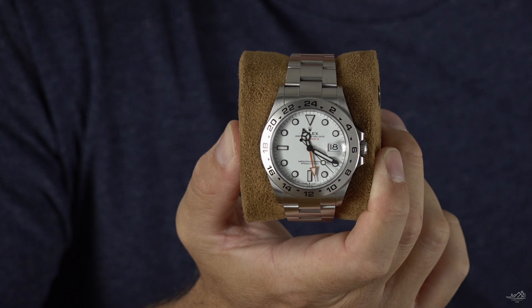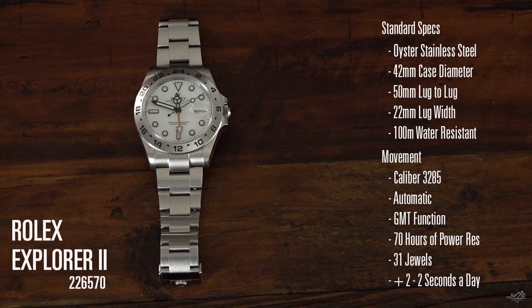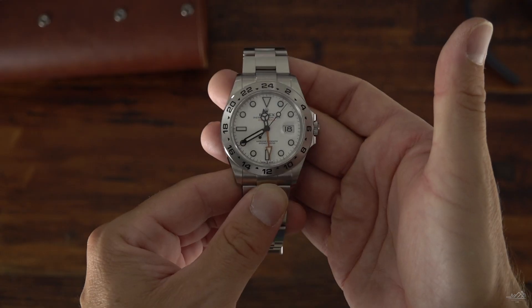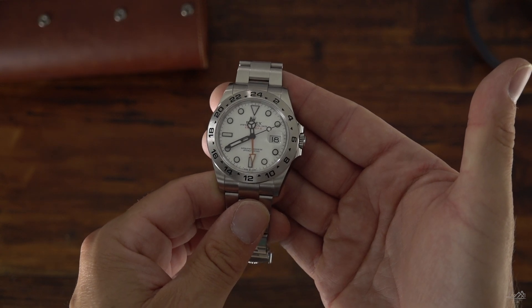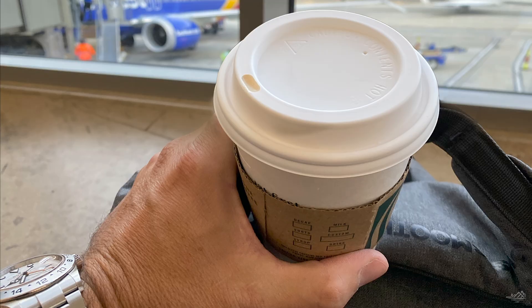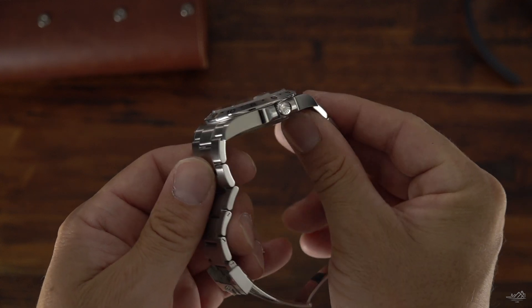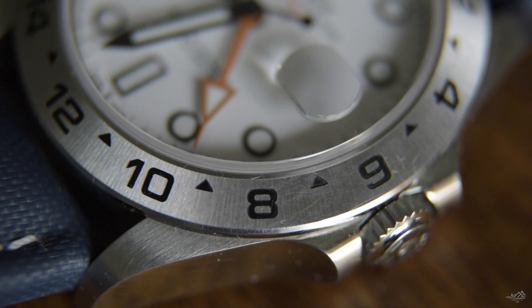Next up is my Rolex Explorer II, and this is pretty much my daily wearer — seven out of ten times I usually go for this watch. This was my first Rolex purchase, probably a little over a year and a half ago, and I just truly love this watch. The orange GMT hand with the orange text — it's just gorgeous. It's certainly helpful as a GMT because I travel so much. The polished sides are a magnet for scratches, but I don't mind it. I like how this watch looks all scratched up with dings on the bezel — the scratches and dings add to the lure of this watch.